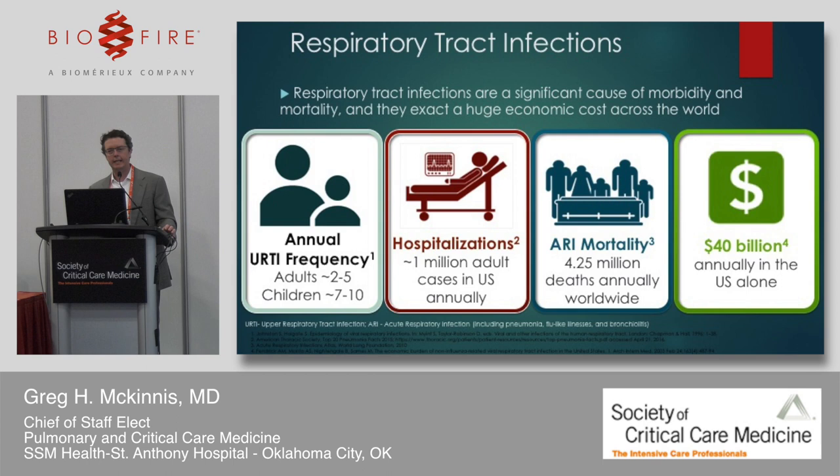Hospitalizations for respiratory illness — including pneumonia, influenza-like illness, and bronchiolitis — exceed a million per year, with this year probably higher given current flu activity, and at tremendous cost to our healthcare system. We know that respiratory illness has viruses that are comorbid in many instances.